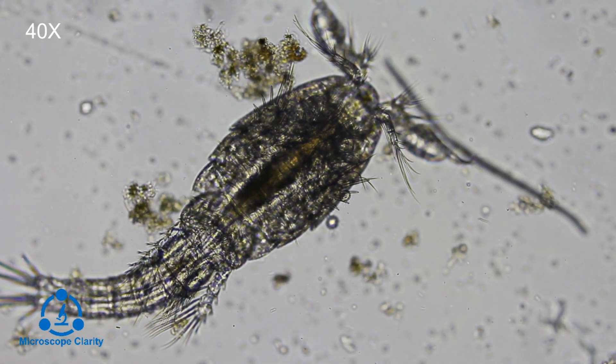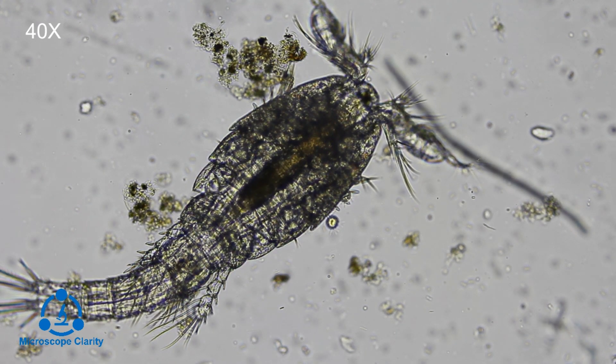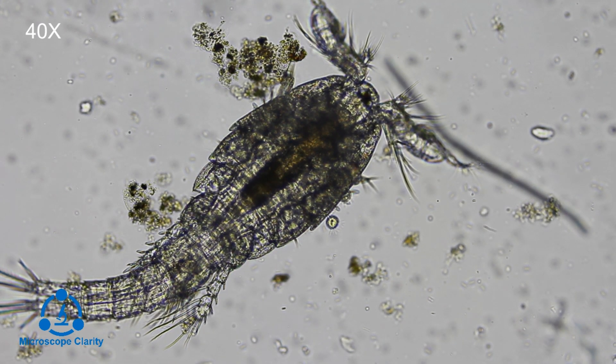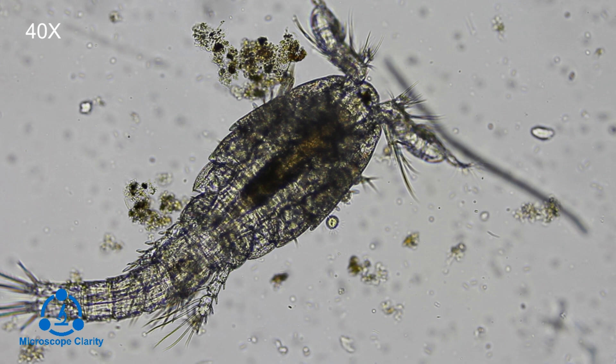Here we can see the copepod movement in slow motion at about 10% of the normal speed. You really get a sense of how fast these little things move and how they use their antennae and bodies to whip themselves through the water.